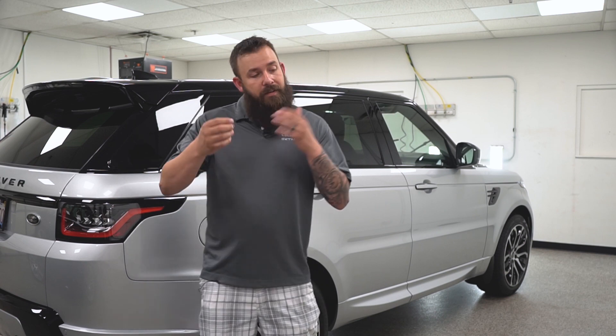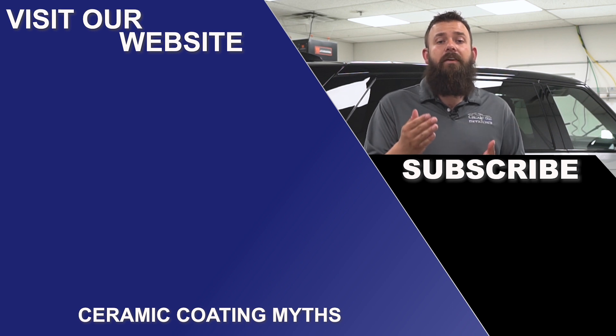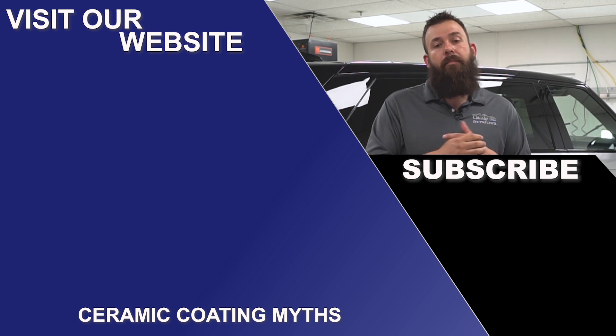I hope this information helps. There's a lot of information out there on ceramic coatings, and undoubtedly there are a lot of installers that are going to try to use this to make the sale. In the next video, I'm going to clear up some of the coating myths so you know exactly what to expect from your ceramic coating.